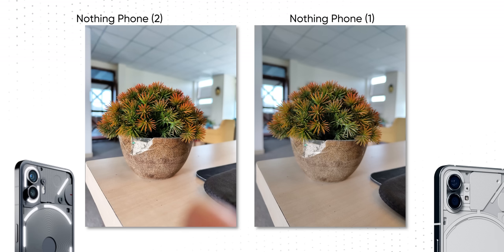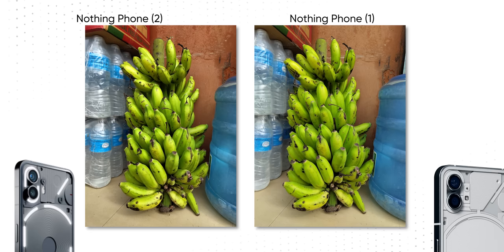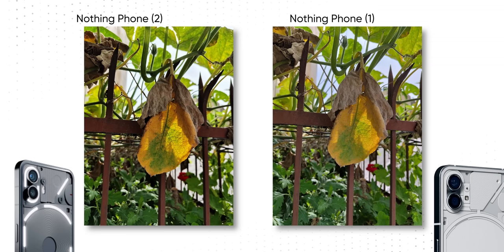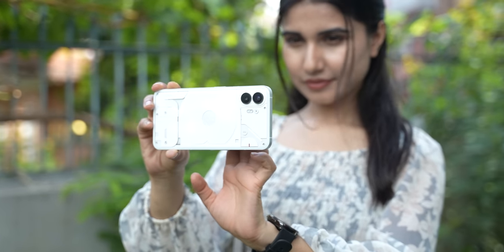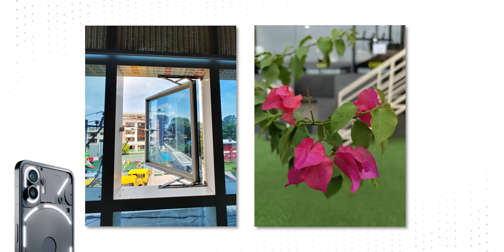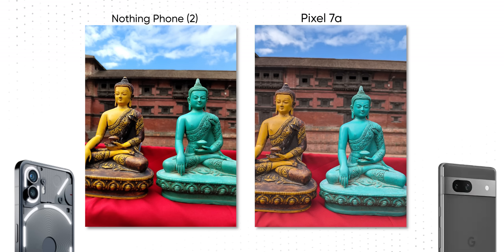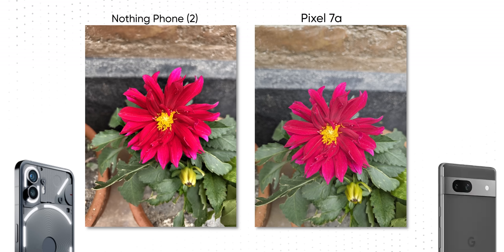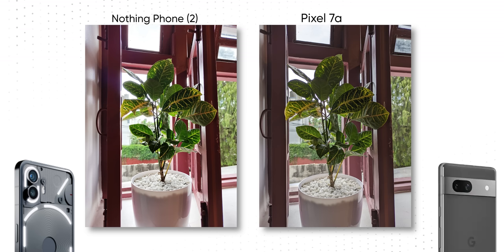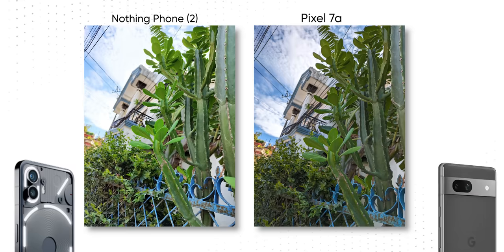I remember being thoroughly impressed with the Phone 1 in the camera department, and this year too they've done a fantastic job, minus some optimization issues here and there. Nothing has tried a different kind of image tuning — punchy colors we usually associate with Samsung phones and a somewhat contrasty processing you typically expect from an iPhone. Overall, this new 50MP IMX890 sensor takes great photos in ample lighting with good colors, detail, and a nice dynamic range. I briefly compared it with the Pixel 7a and found the Phone 2 competing pretty well. It doesn't struggle to lock focus on close-up subjects like the Pixel does, but in relatively challenging conditions, Google's computational photography takes the lead.